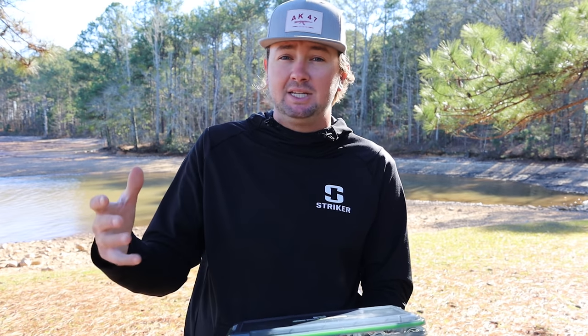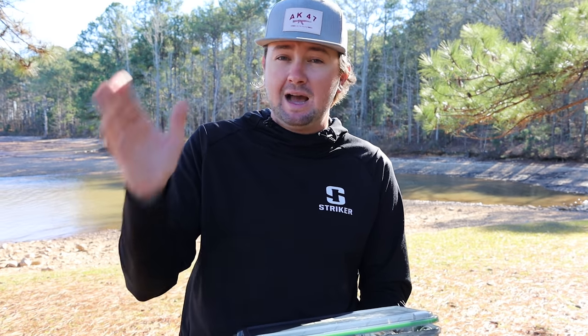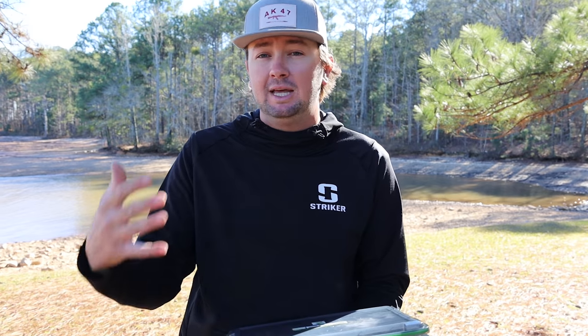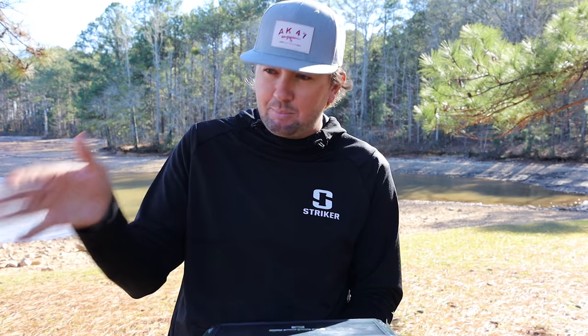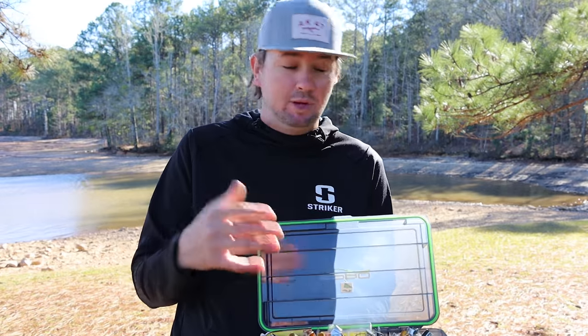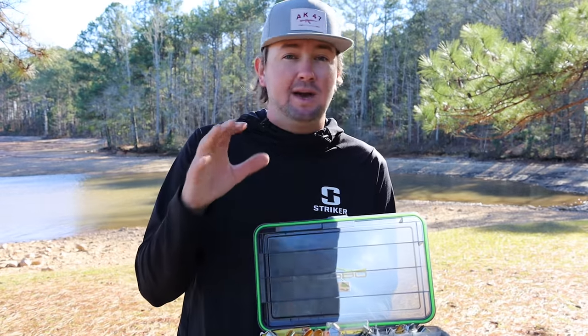The spinnerbait is not a bait to leave on your front deck all the time anymore. Now there are certain situations where it excels — just like a square bill, a medium diving crankbait, a chatterbait, a swimbait — there are situations where you need to pick that bait up. So now I leave a spinnerbait on the front deck, or at least in the rod locker, and whenever I see that perfect situation I pick it up. I'm going to explain to y'all why I pick it up.